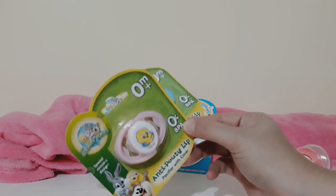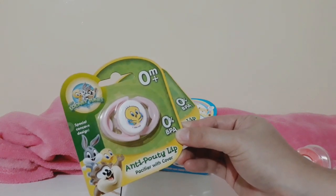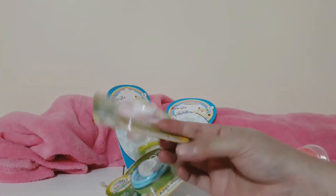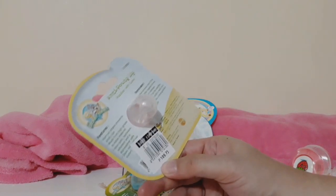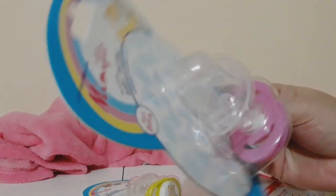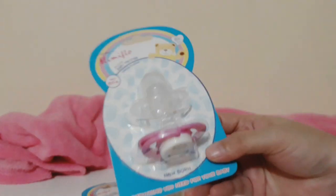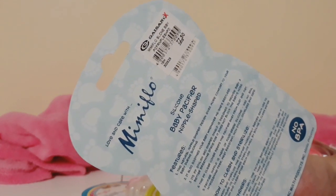Next are pacifiers from Looney Tunes for newborns — this one is anti-pouty lip style and comes with a cover, for 109.75 pesos. I bought two of those. And from Mimiflo — the silicone part is smaller, which I like. It's for newborns as well and comes with a cover. I bought it at Pesano for only 77.50 pesos.